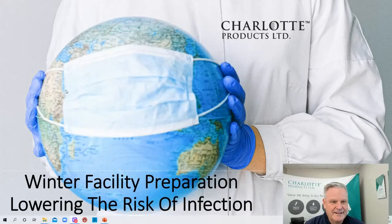Good afternoon everybody. Jim Fleeler, Vice President of Sales for Charlotte Products. Welcome to today's webinar session. Today's topic is winter facility preparation and really lowering the risk of an infection, how it relates to your buildings. It is Wednesday, October 13th of 2021. Thanks for attending.